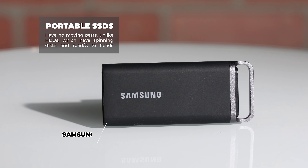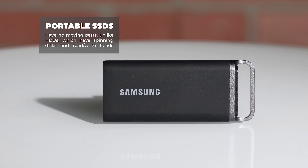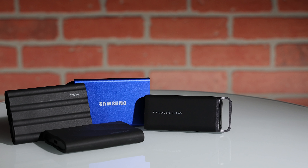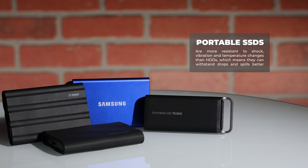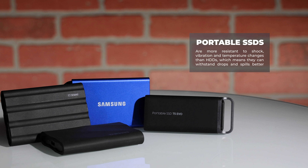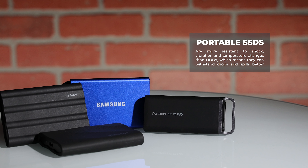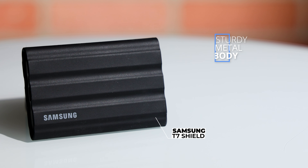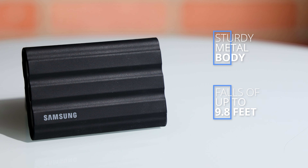Portable SSDs have no moving parts, unlike hard disk drives, which have spinning disks and read-write heads. This means they are less likely to fail and result in lost data, and they have greater durability. Portable SSDs are more resistant to shock, vibration, and temperature changes than hard disk drives, which means they can withstand drops and spills better. The T7 Shield is encased in a sturdy metal body that'll keep data safe from falls up to 9.8 feet.